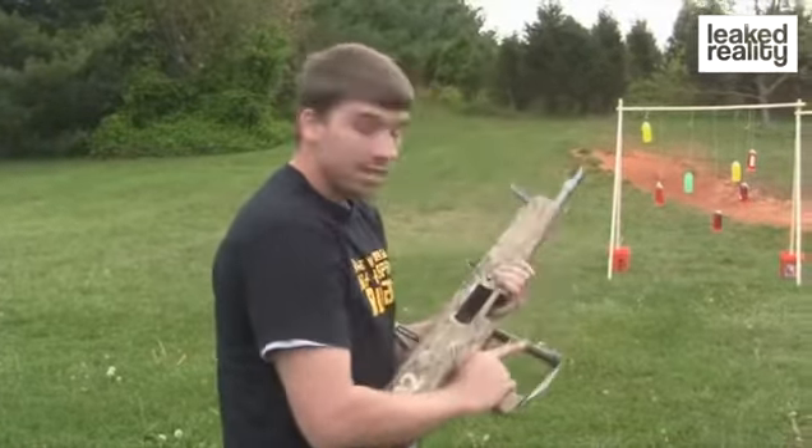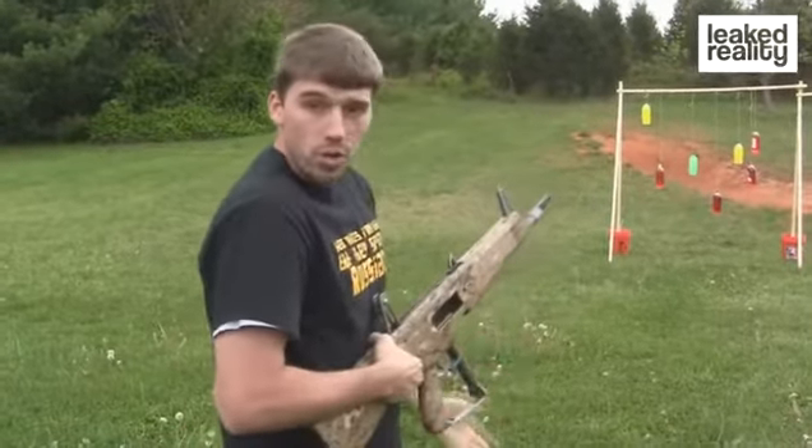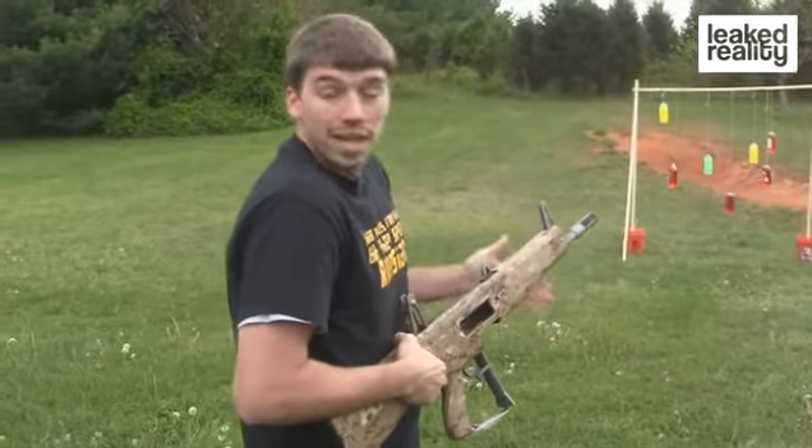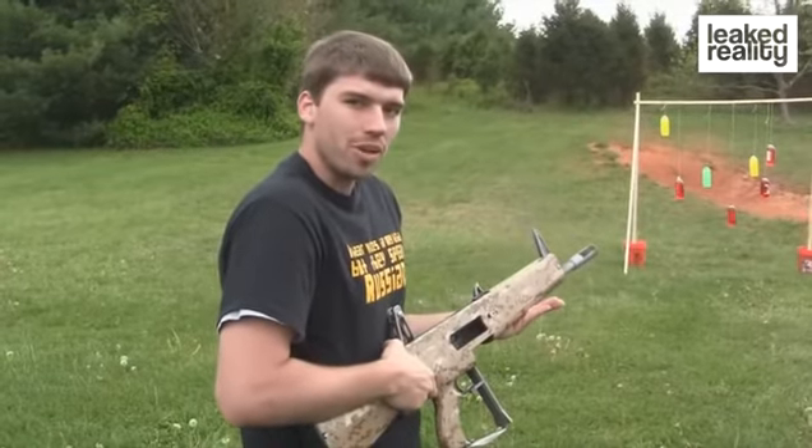One of the cool things — you've got many different kinds of ammunition. So for anti-personnel you have a round, for long-range you have a round, even for anti-vehicle. So it works out very nice. Let's see if we can step it up a notch.